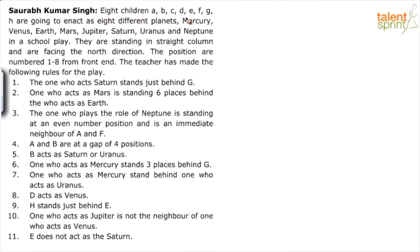Eight children, A, B, C, D, E, F, G, H are going to enact as eight different planets — Mercury, Venus, Earth, Mars, Jupiter, Saturn, Uranus, and Neptune — in a school play.